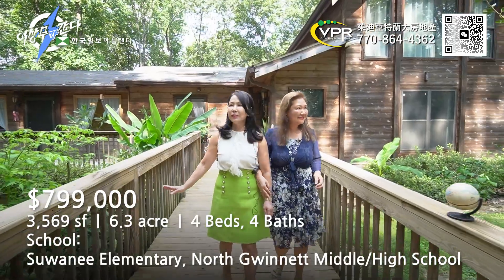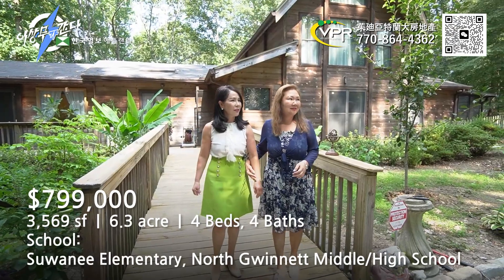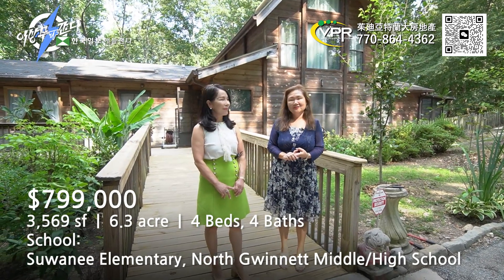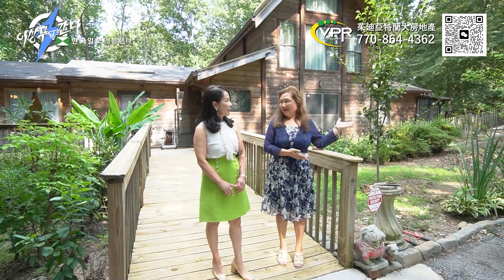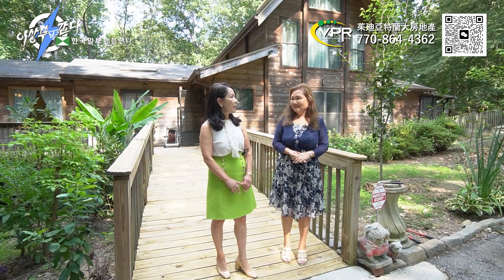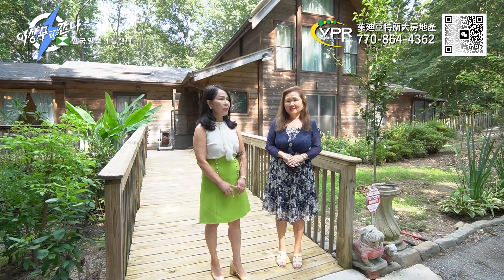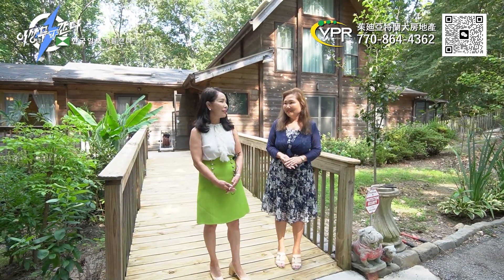I think it's hard to find this kind of space on 6.3 acres. This is a 4-bedroom property. I think it could work as a guest house or Airbnb. There's a driveway, and you can do RV parking — you can use it for different purposes. I like this listing.